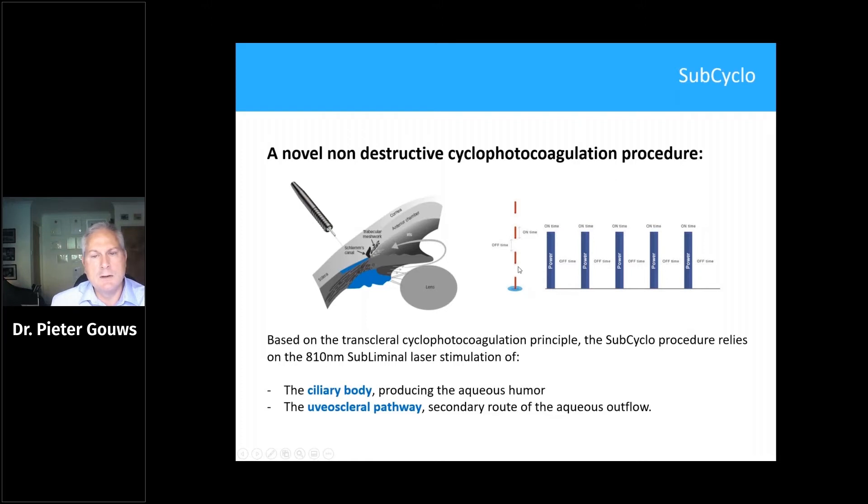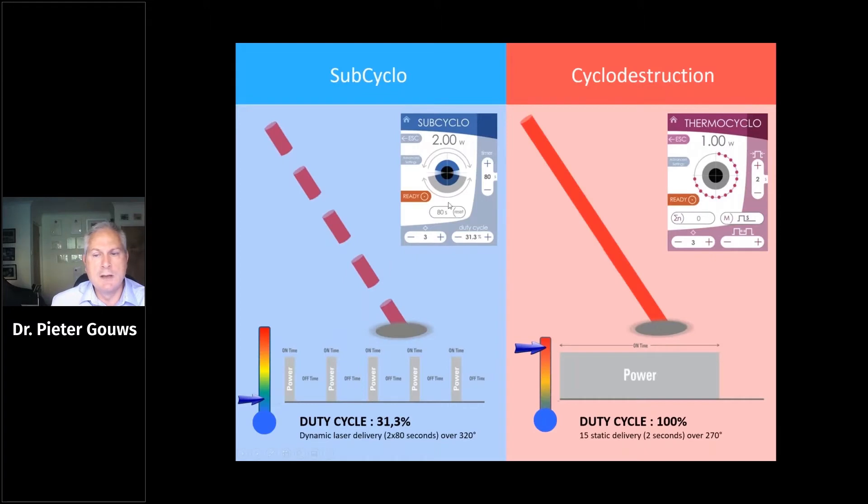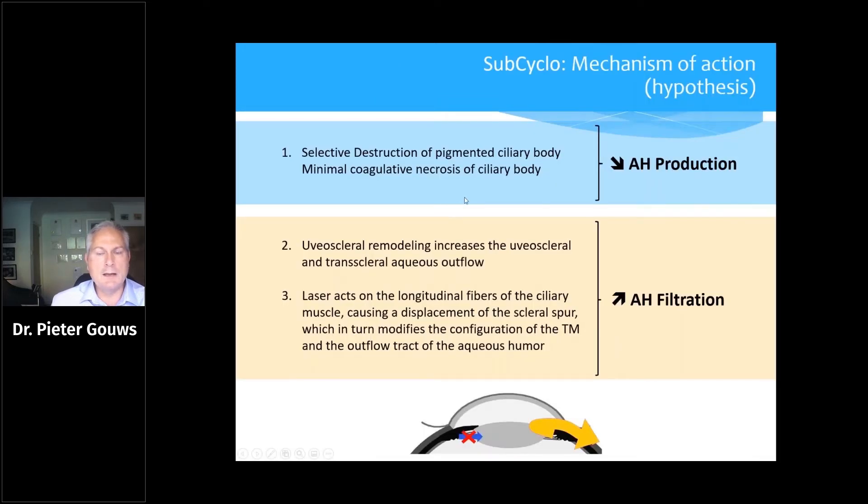Because we are using a much lower amount of power, we are able to tease out some effect in the trabecular meshwork as well, compared to conventional cyclo-diode with 100% continuous wave. The typically used setting on SubCyclo is a 31.3% duty cycle, avoiding the three and nine o'clock positions, giving about 320 degrees. You typically do 80 seconds in each half of the eye.